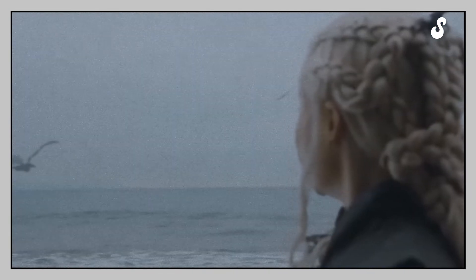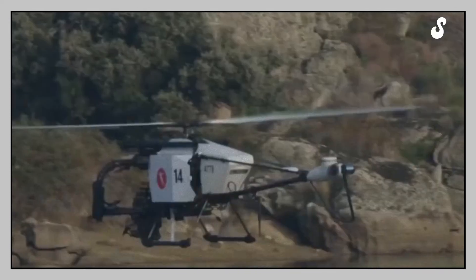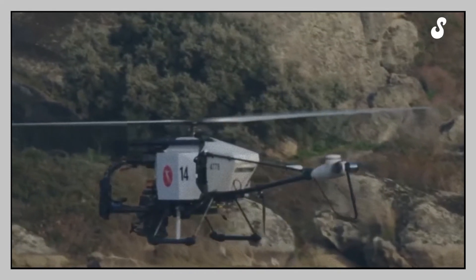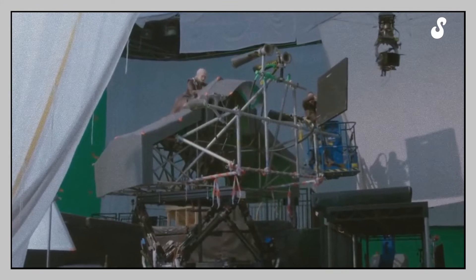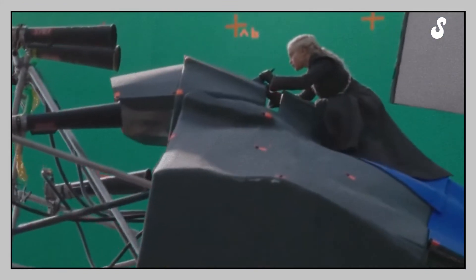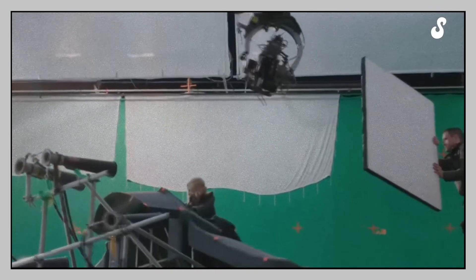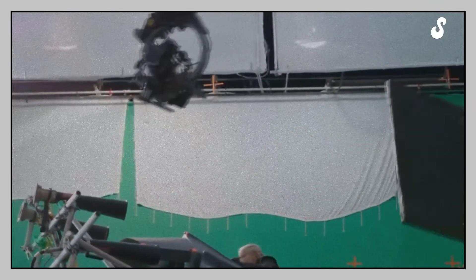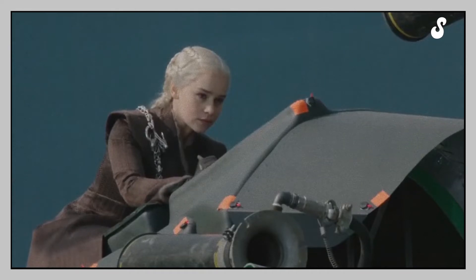Yes, you heard right! Creators of the series took the time to burn several doubles and explode the wagons with carefully placed explosives. The developers used several technical tricks to recreate the presence of a huge mythological dragon on the recording set. All the shots from behind the dragon were made with the help of special cameras mounted on cables and drones. Once the dragon was rendered, a very real Emilia Clarke was added to the scene.